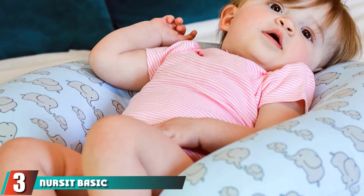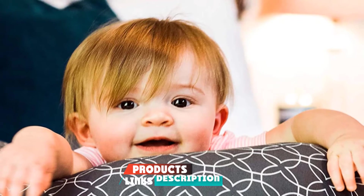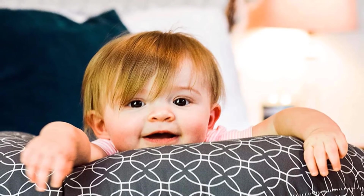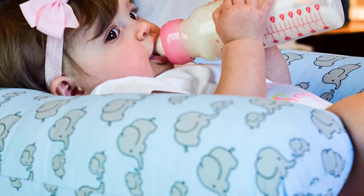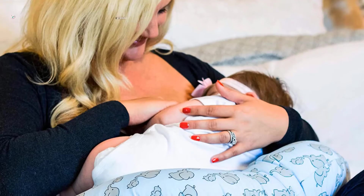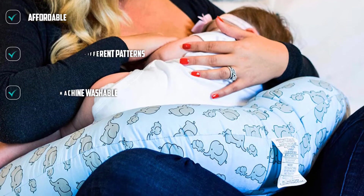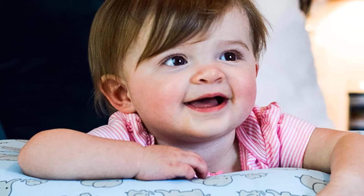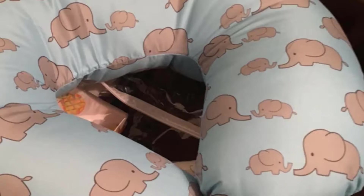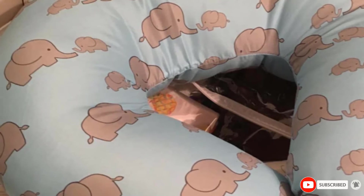The number three position is held by the Nurse-It Basic Nursing Pillow and Positioner — a cute, affordable nursing pillow. It has the tried and true C-shape that moms love, along with your choice of six different patterns. The pink pillow with metallic gold hearts is to die for, and the gender-neutral black with white rings is a sophisticated look. This pillow does not have a cover — the company used to provide covers but no longer does. Most standard C-shaped slipcovers will work. The pillow itself is machine washable and retains its shape after washing.